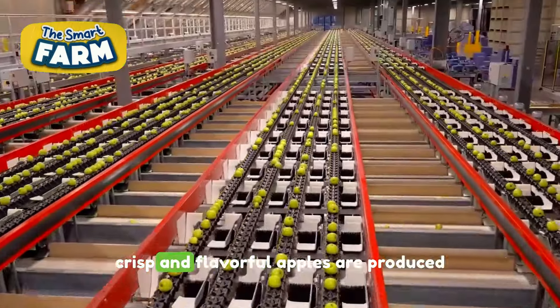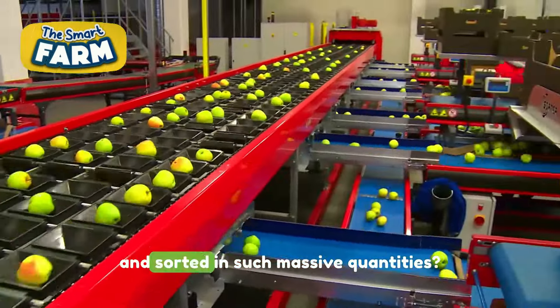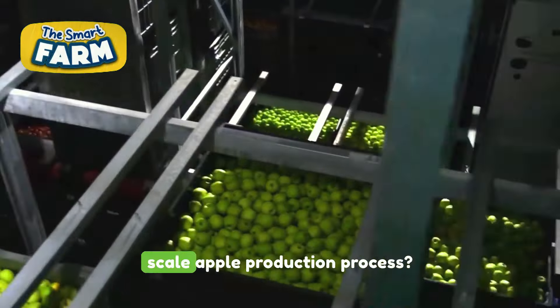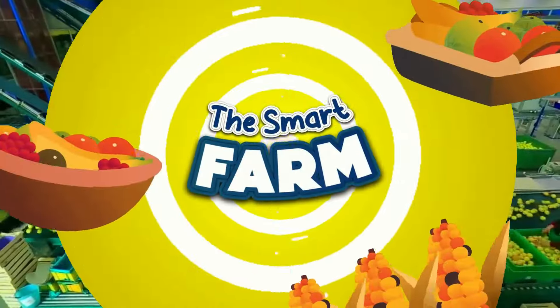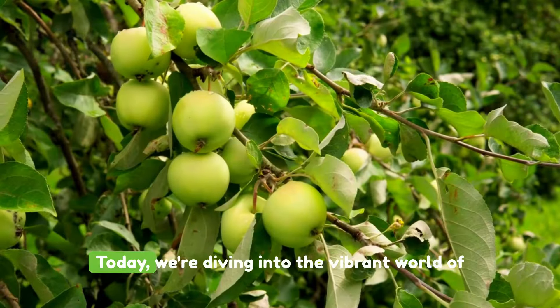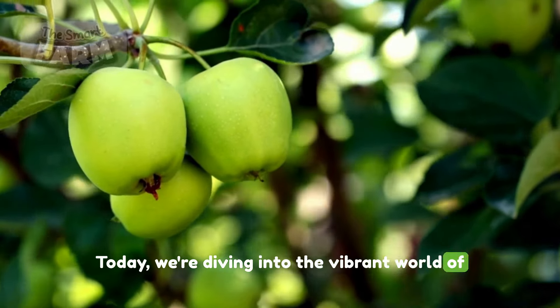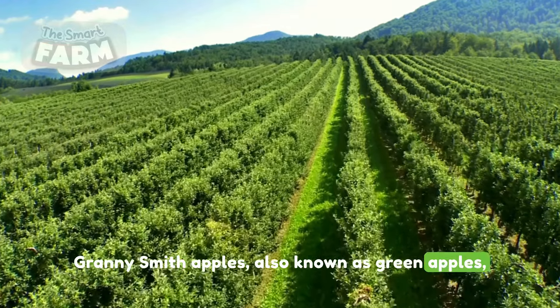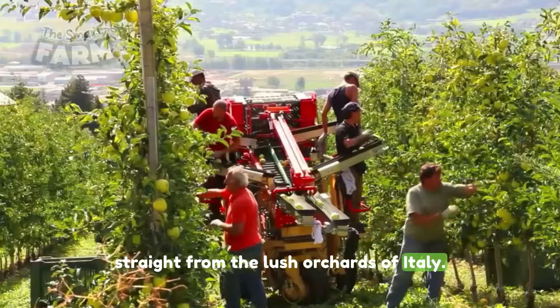Have you ever wondered how these crisp and flavorful apples are produced and sorted in such massive quantities? What contributes to this large-scale apple production process? Today we're diving into the vibrant world of Granny Smith apples, also known as green apples, straight from the lush orchards of Italy.